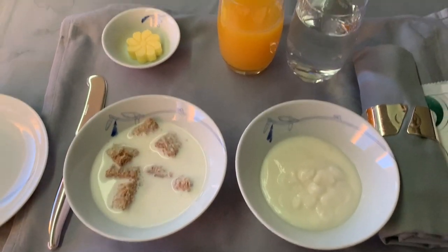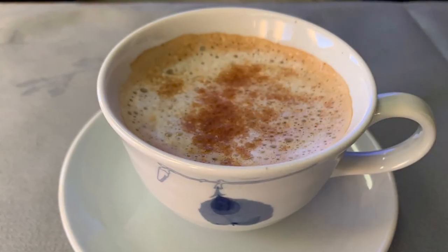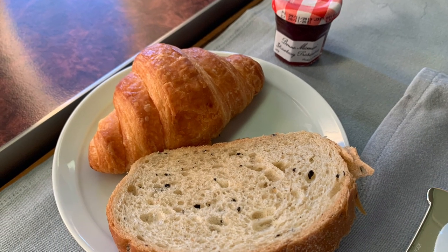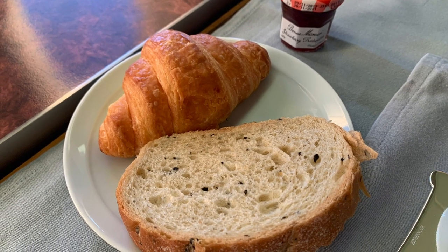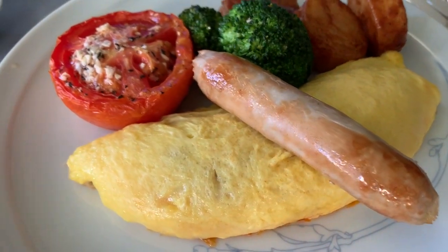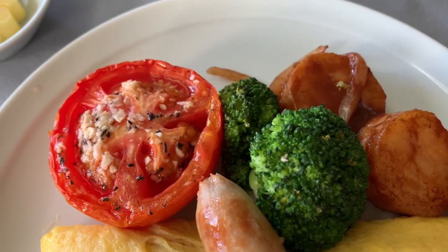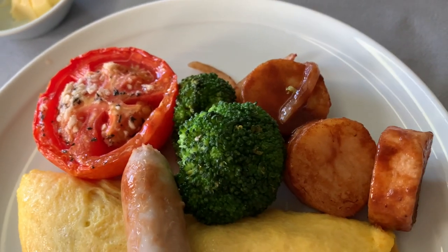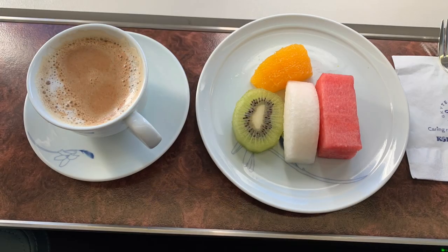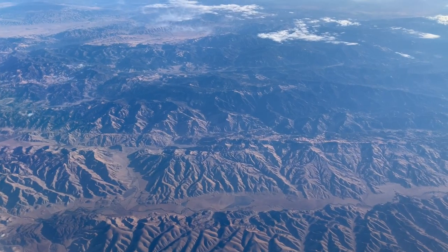Breakfast started off with a cereal of choice as well as an interesting grape yogurt. Being a coffee person, I always rejoice whenever I can get a cappuccino on a flight. I was offered a selection of breads and pastries. For the main breakfast meal I was given an omelette with sausage, broiled tomato, potatoes, and everybody's favorite — breakfast broccoli. And then to finish up just before our final descent, a plate of seasonal fresh fruit and why not, another cappuccino.